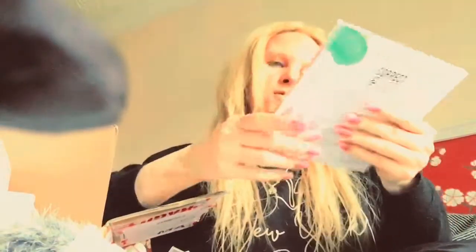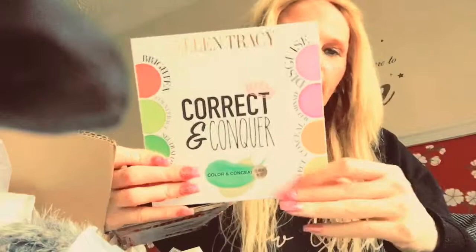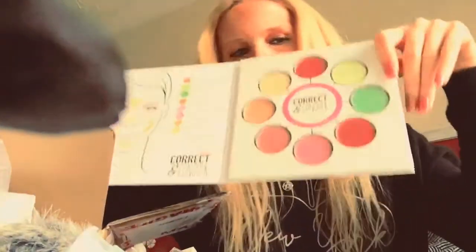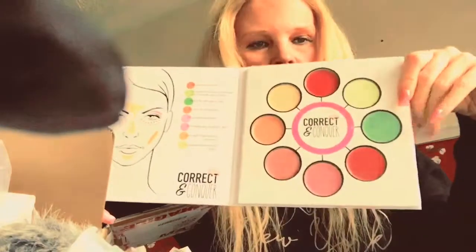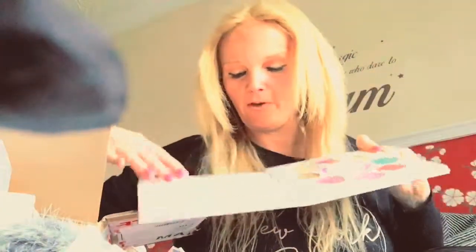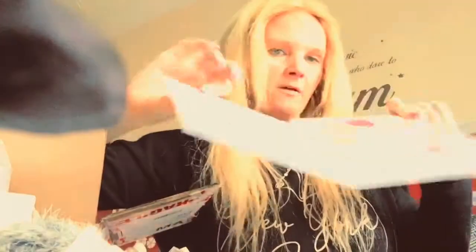I've got this Ellen Tracy correct and contour palette — look at that, beautiful isn't it? I love the way it's laid out with all the mini colours there, and there's a colour chart that tells you what to do if you're not sure about contouring. Everyone makes that mistake at first.